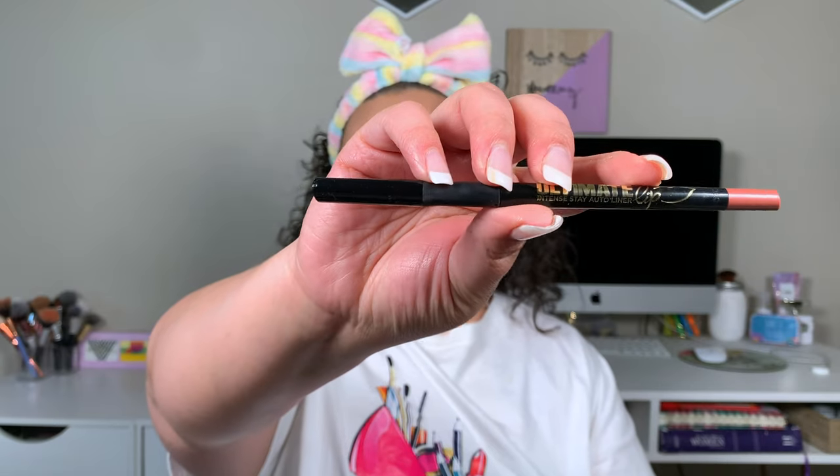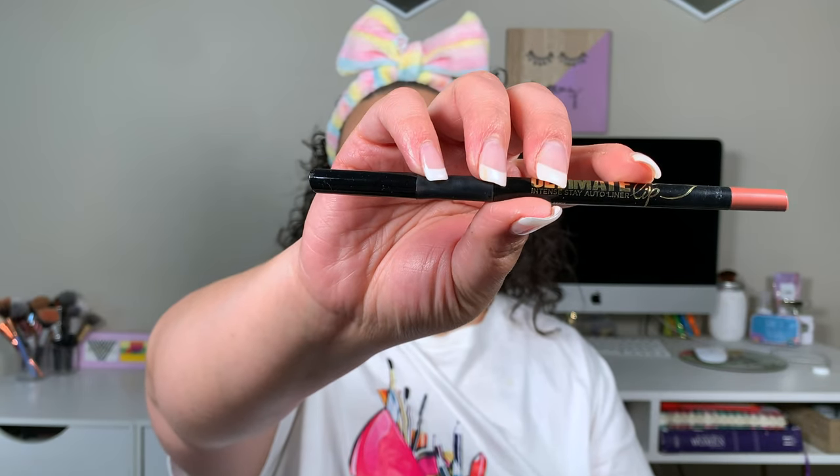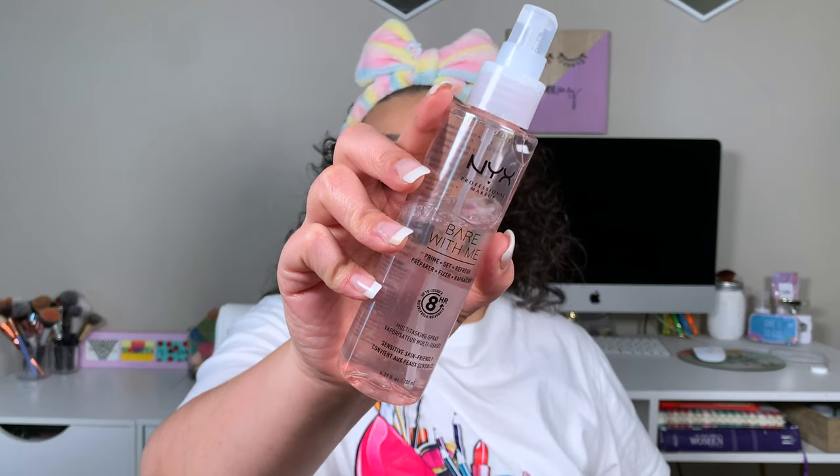For lips, all I'm going to do is take this LA Girl Lip Pencil in Sugar and Spice and fill my lips in. I love just filling them in with a lip liner on days like this because it lasts longer, I don't have to worry about it going all over the place, and it's not glossy so I don't have to worry about my hair flying into it. I'm a mom, so I love simple things. And that is it for this makeup look!